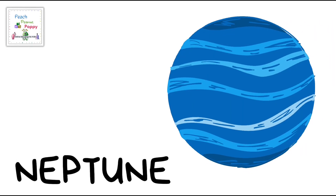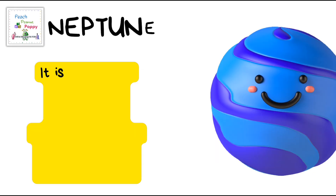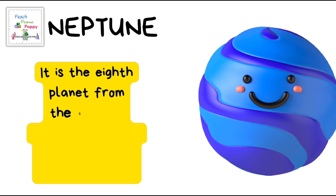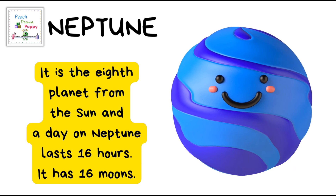Next is the planet Neptune! It is the eighth planet from the Sun and the day on Neptune lasts 16 hours. It also has 16 moons.